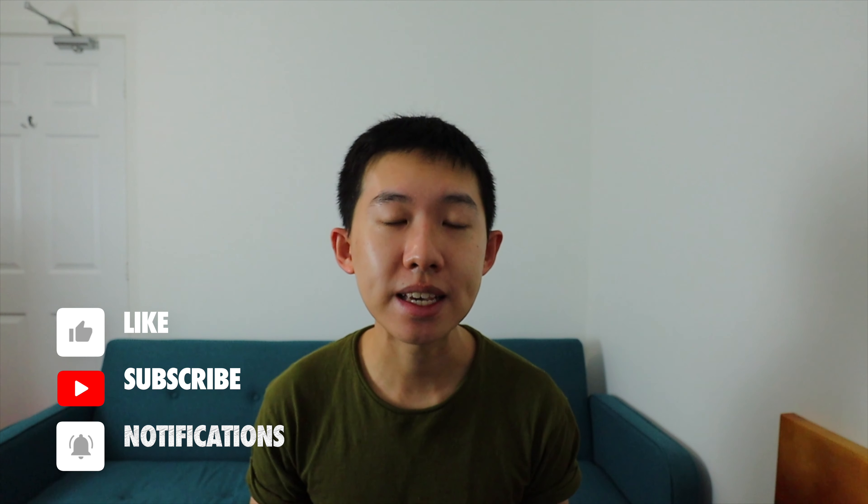Hi friends, welcome back to my channel. For those who don't know me, I'm Chris and I am a doctor training in dermatology based in the west of Scotland in the UK. On this channel I share videos on dermatology, medicine as well as my life in the UK as a foreign graduate.